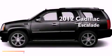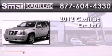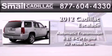This is a brand new 2012 Cadillac Escalade. This SUV has an automatic transmission, a 6.2 liter V8, and the added safety and control of all-wheel drive.